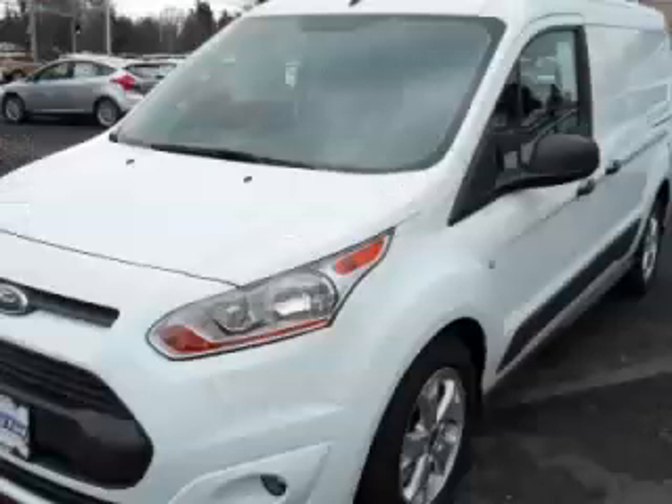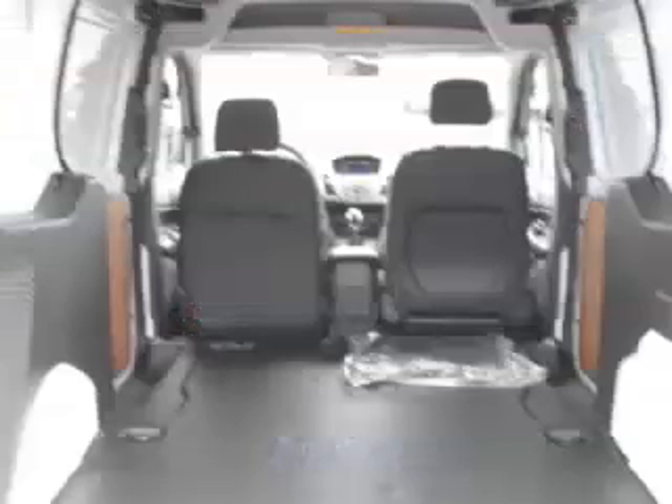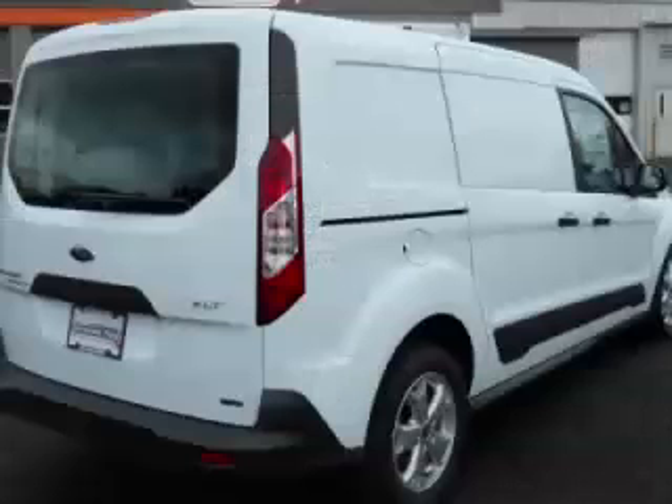Are you ready to experience this vehicle for yourself? Then call today to schedule your test drive, and remember to ask about Arno Internet Financing.